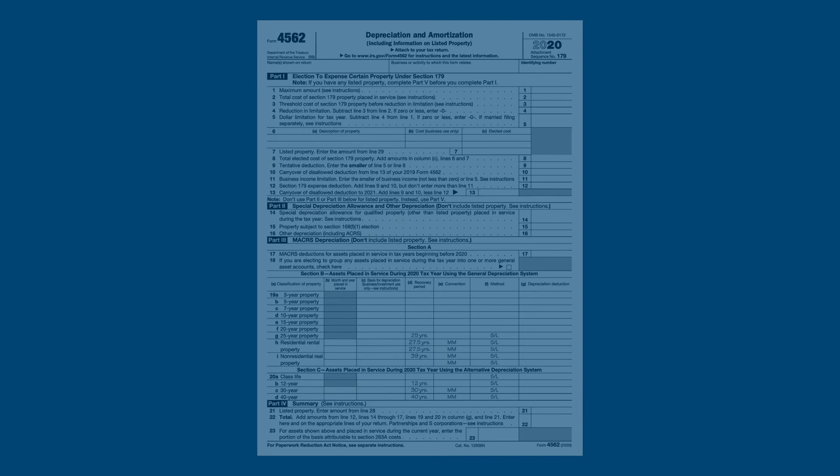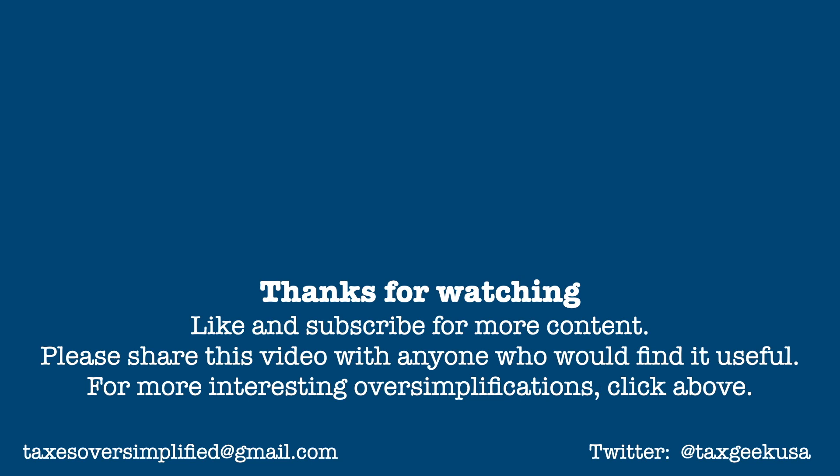If you found this video informative, please give it a thumbs up and share it with anyone who would find it useful. Subscribing to this channel and tapping the bell puts you first in line to see new video releases. Your questions, comments, and suggestions are always welcome in the comment space below. Thanks for watching, and I'll be back soon with more of your taxes oversimplified.